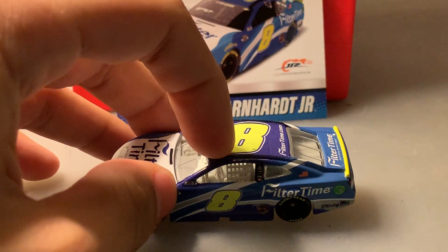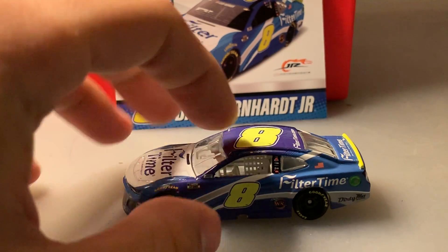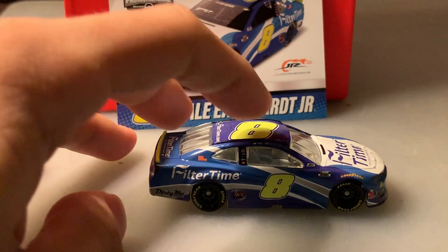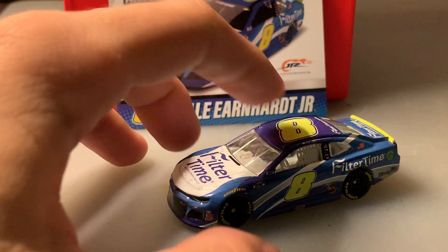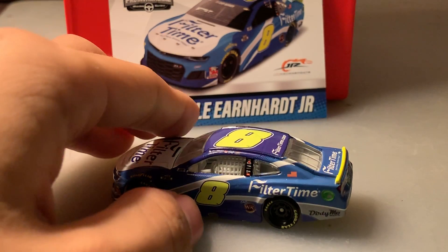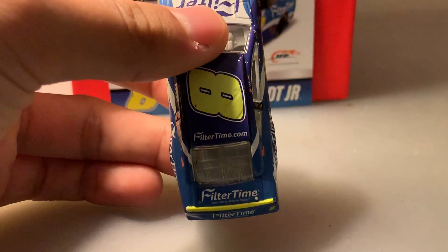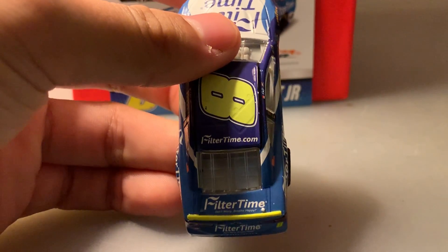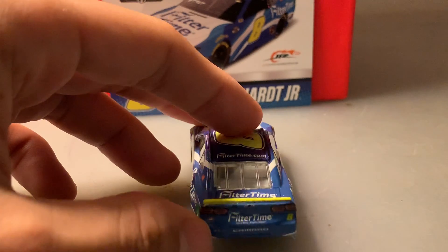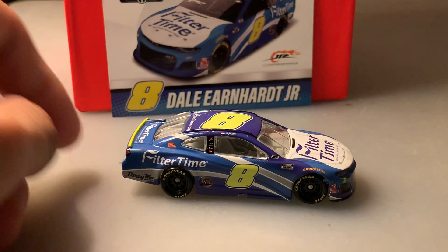You've got Dale Jr.'s name above the window, the American flag, and Filter Time and Dirty Mo Radio on the left rear quarter panel — same thing on the other side too. I love the highlighter yellow for the number and the spoiler. There's a 'WR' on the bottom which I have no idea what it means, but I guess it's Dale Jr. affiliated. Number eight on the top, Filter Time on the deck lid and on the back, the Chevrolet logo, Junior Motorsports, and the number eight.